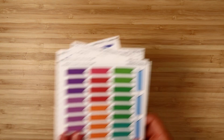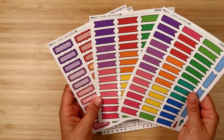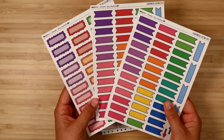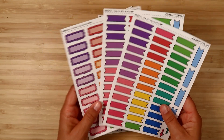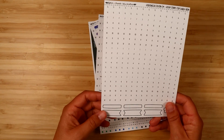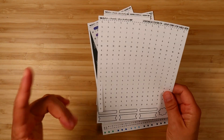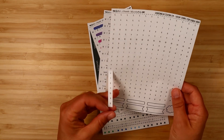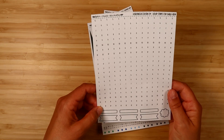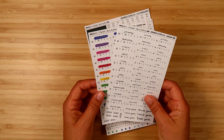I also have a few things specifically for the Hobonichi Cousin. There are sheets of boxes for the Cousin — this is the rainbow colorway but you can also get these in pastel or neutral color palettes as well. Then these are hourly strips for the daily view, so if you want a longer hourly view, these strips are the right size to fit in your daily view.